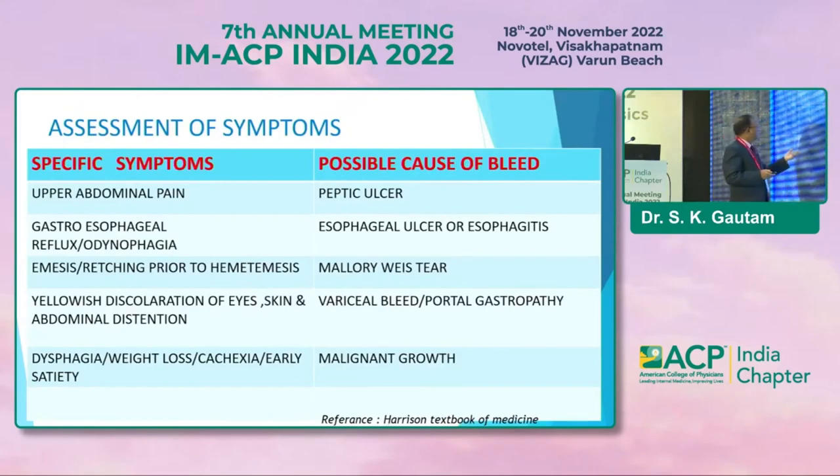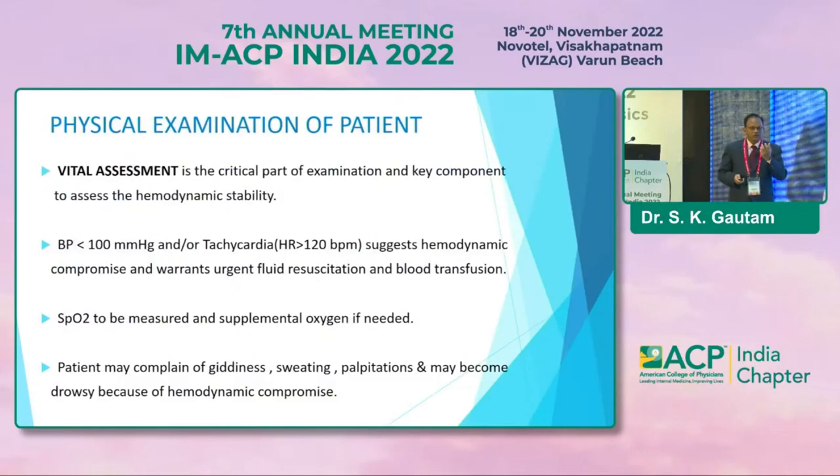Common symptoms like upper abdominal pain, nausea, and vomiting occur in peptic ulcer. If you suspect variceal bleed, we can have a history of jaundice and yellowish discoloration. On examination, we can find clinical findings relevant to chronic liver disease or portal hypertension. Vital assessment is a critical part of the examination and a key component to assess whether the patient is hemodynamically stable or unstable.